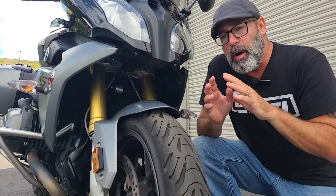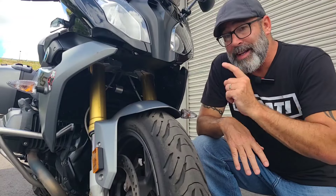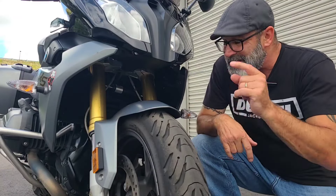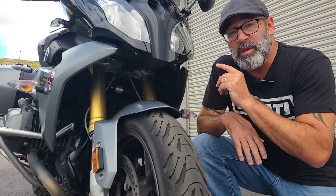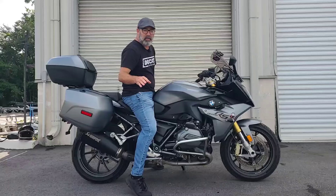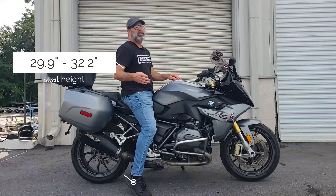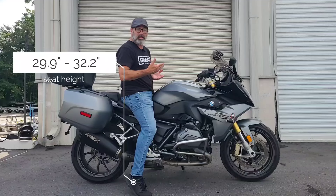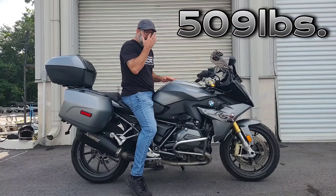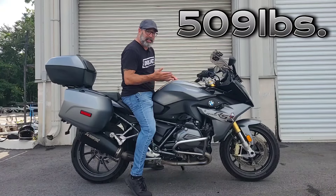BMW decided to part with their traditional Paralever style front end and brought an inverted front fork system to it — and not just any inverted front fork system. This is the same front fork system that was on the S1000RR for the same year. The seat height on this machine hits anywhere between 29.9 inches to 32.2 inches depending on where you have the suspension set, and with a running weight of 509 pounds it's heavy enough to keep you solid on the highway and high enough off the ground to keep your lean angle.